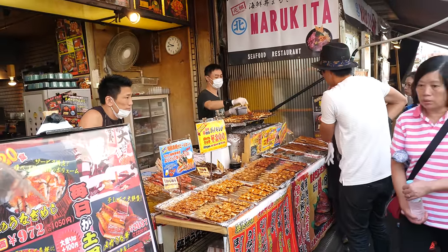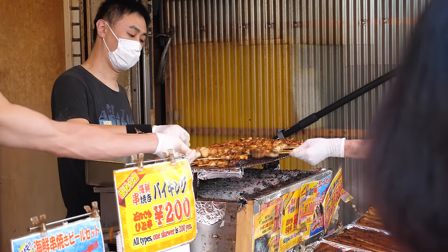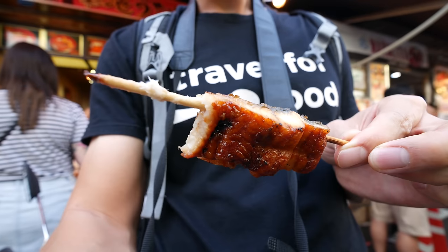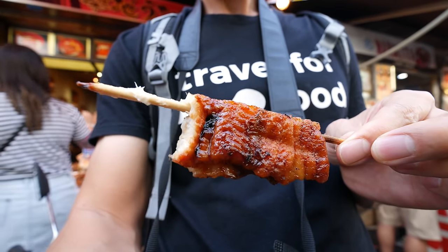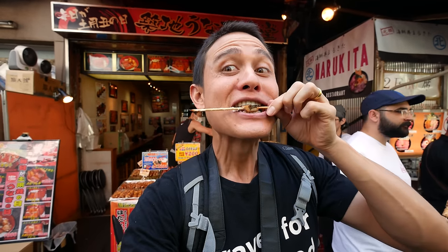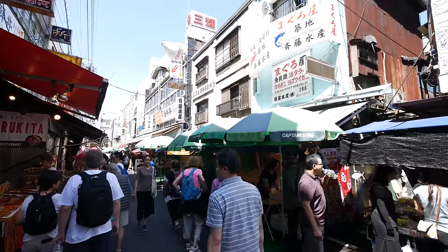Oh, it's butter. It's just so creamy. You've got a little bit of salty, slightly sweet sauce all over it — it's a glaze — and then just a roasted, slightly burnt flavor. That is absolutely melt-in-your-mouth. This is my kind of popsicle. The butteriness of that eel is just lingering in my mouth.